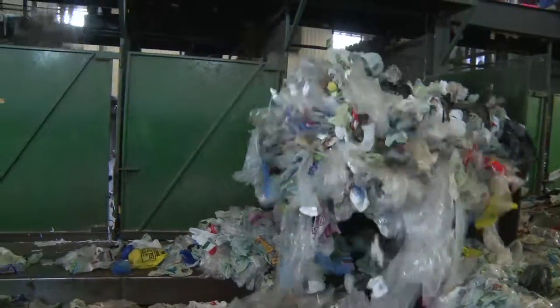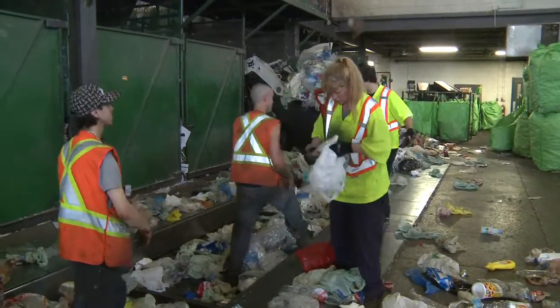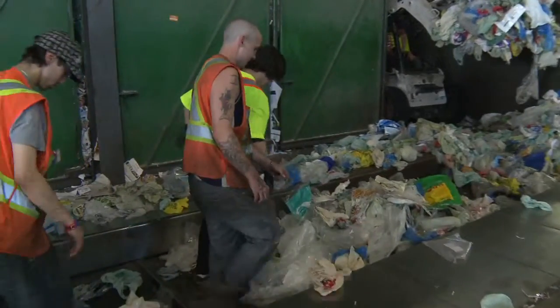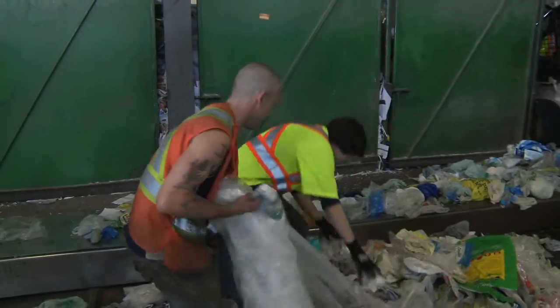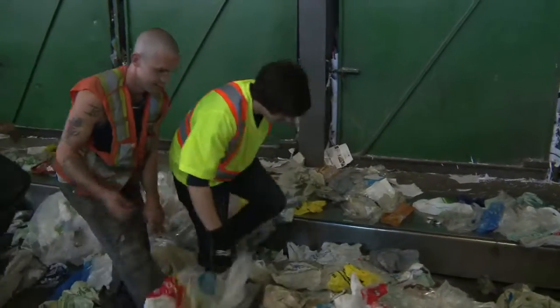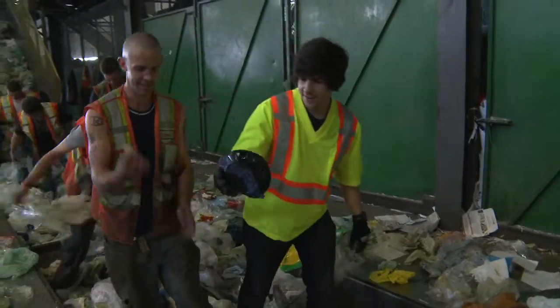Right here I'm showing you the baler line. So let's jump on it, just a little bit. Anything you see that's not a plastic bag, grab it off. Sometimes you have to kick with your feet to make sure you feel it. Like this here? Yeah. Cool.